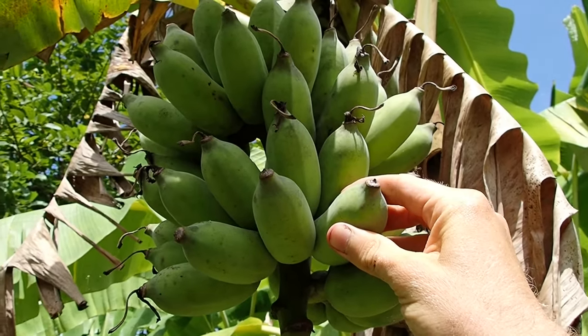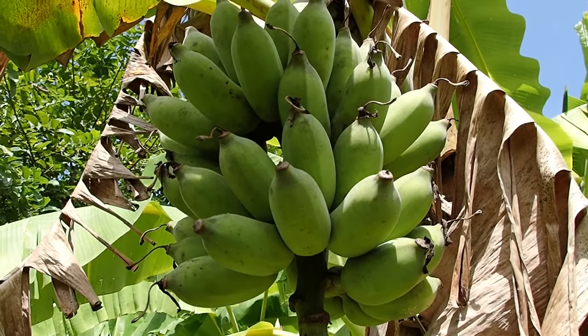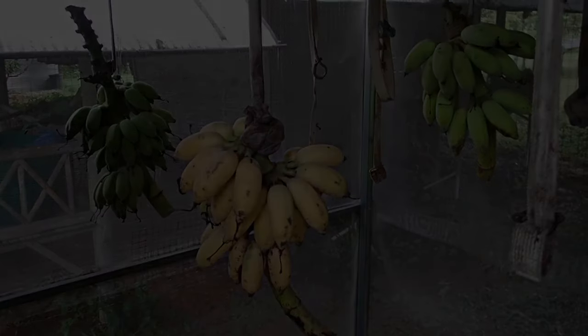If the fruit is fed like this, it's really delicious. Maybe one or two more days, then we can harvest them. Let's go and eat some bananas.